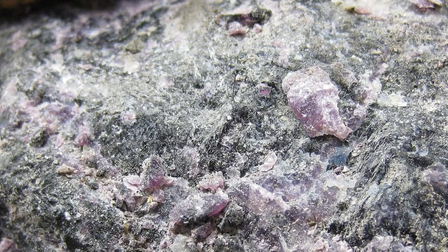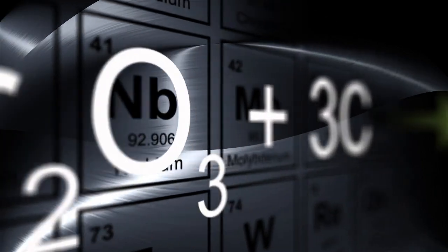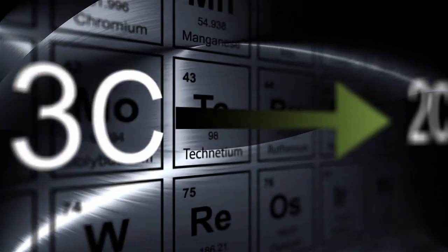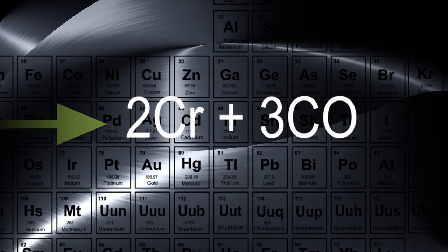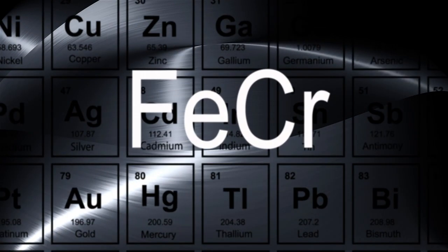A unique mineral called chromite. Chromite can only be added to the steel making process after it is combined with a fluxing agent and carbon reductant to create an alloy known as ferrochrome.